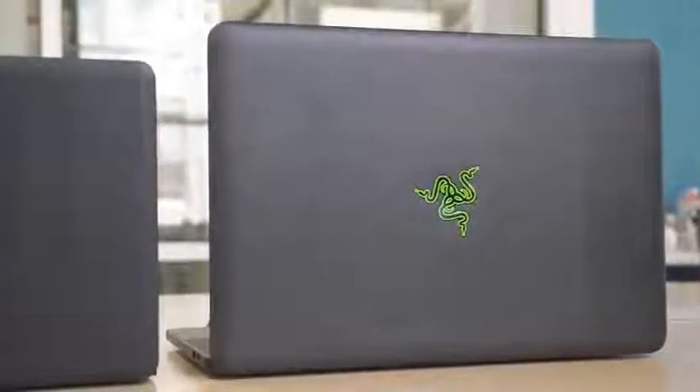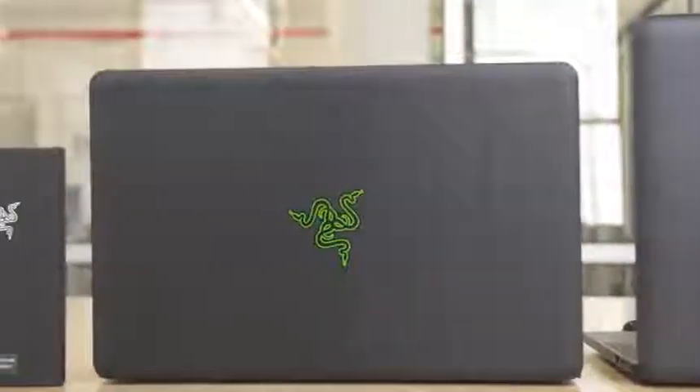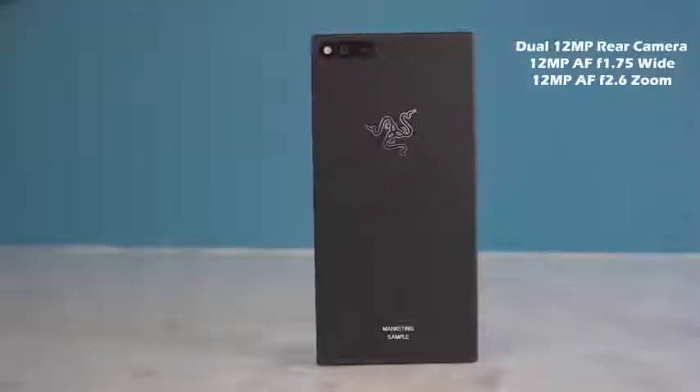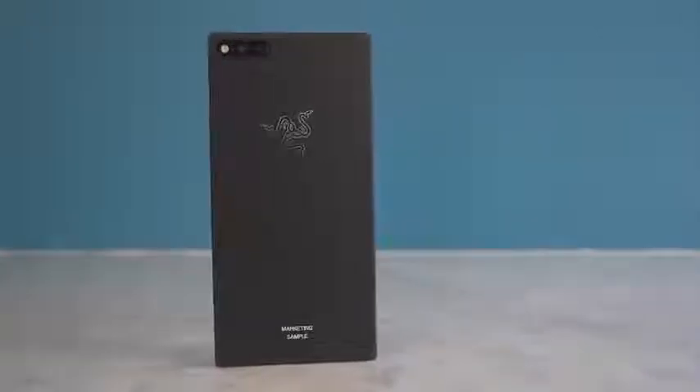Now let's talk about what this device actually brings to the table. Razer is known for crafting some really nice devices — you've had the Razer Blade Stealth, the Pro, the Razer Blade with the GTX 1060 — all well-designed devices with aluminum builds. That CNC aluminum is crafted and carried over to the new Razer phone, which is built with all aluminum, a really sturdy device altogether. It looks good. The design looks very familiar because Razer actually picked up and purchased Nexbit, and that Nexbit team is crafting this device.